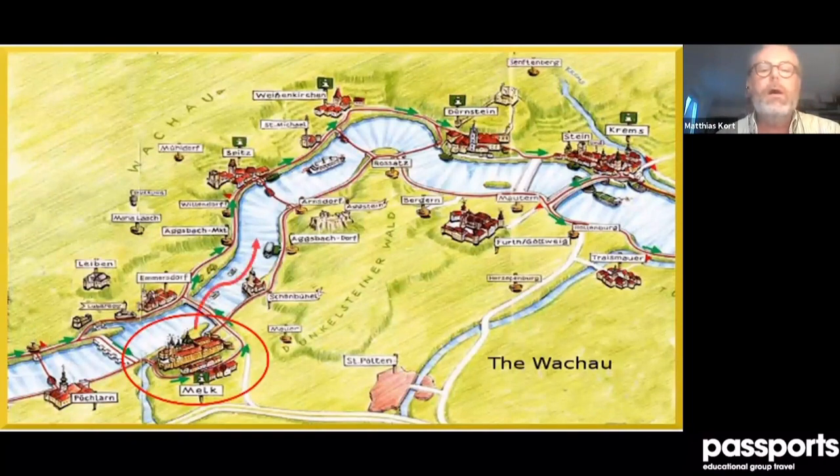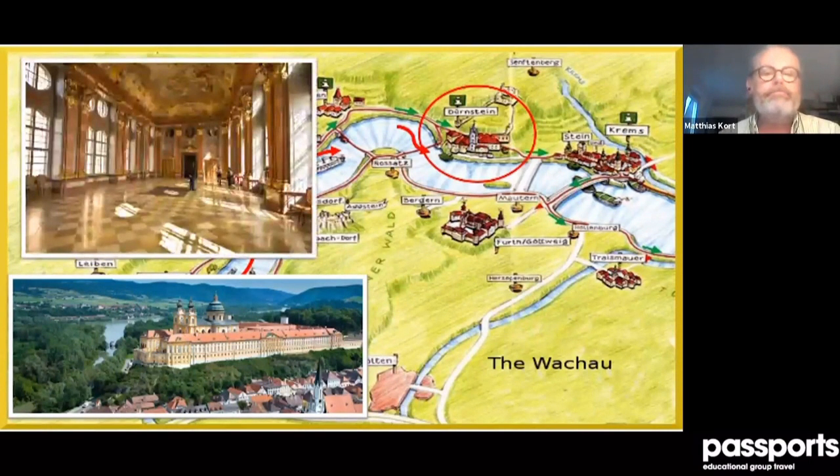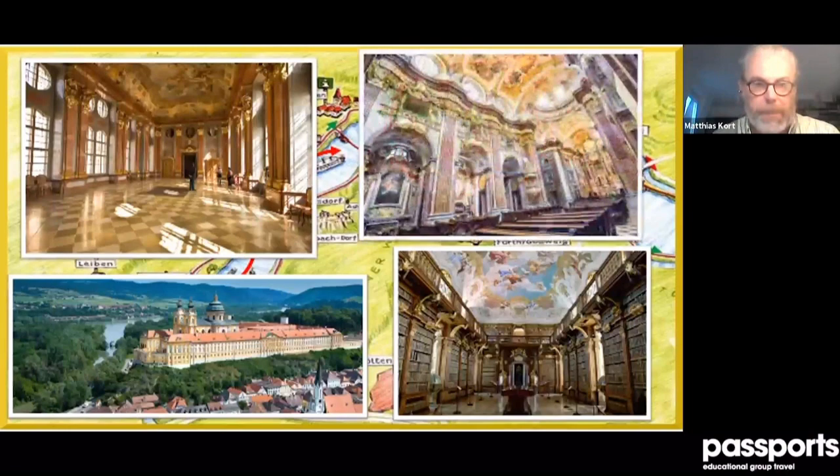We start at the city of Melk and then sail down the river to the little town of Dürnstein. Melk is famous for its monastery — for almost 1,000 years there has been a monastery here. The one we see today is a Baroque building, still working as a monastery but open to visitors. On the left is the marble hall; it's very famous for its library, but to me the highlight is definitely the church.